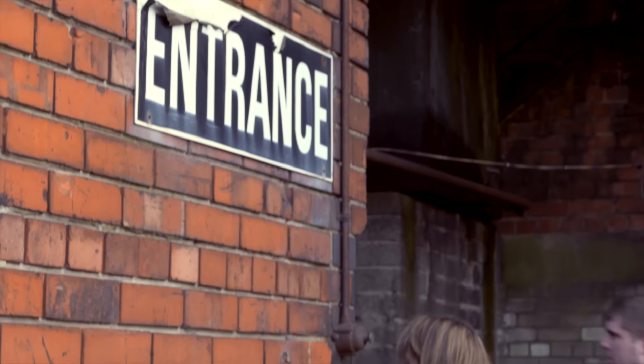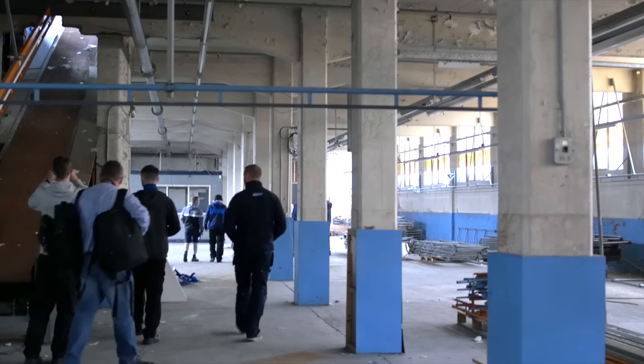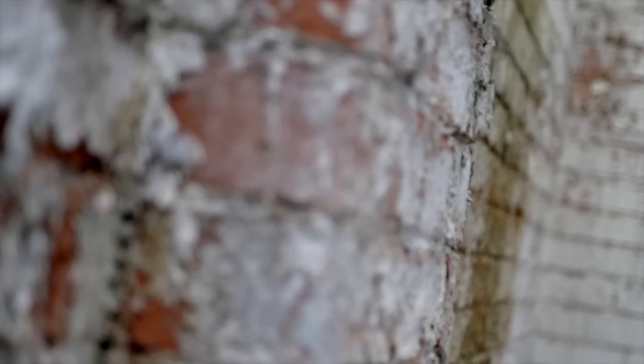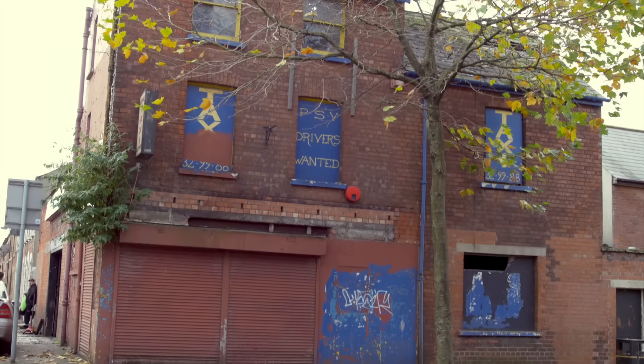They like to renovate the buildings and to make something that's derelict look nice. We've all been here and witnessed the area fall apart and we all want to come together as a group and help liven the buildings up a bit. Well, I'd like to see them doing something with them instead of just standing there with nothing in them.